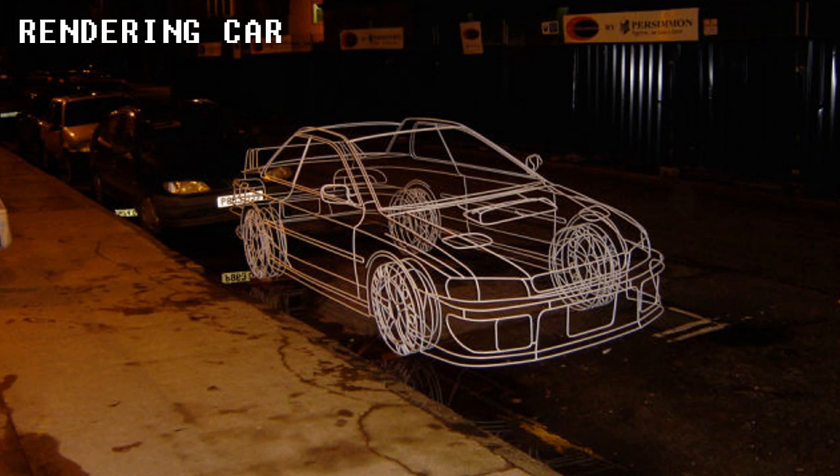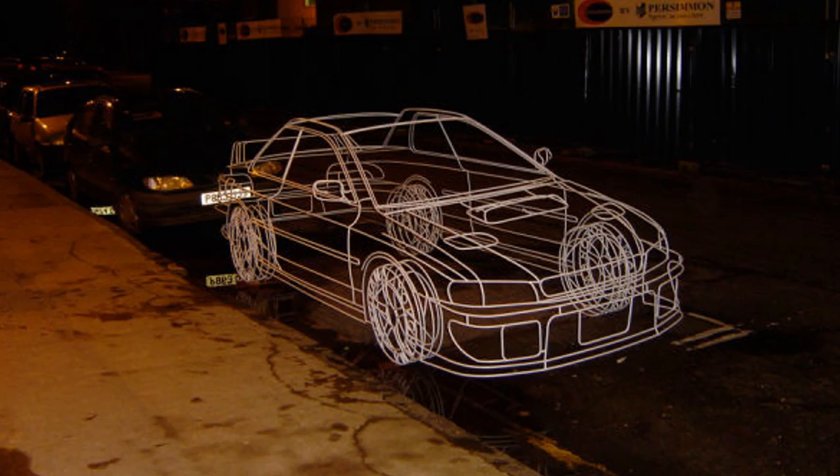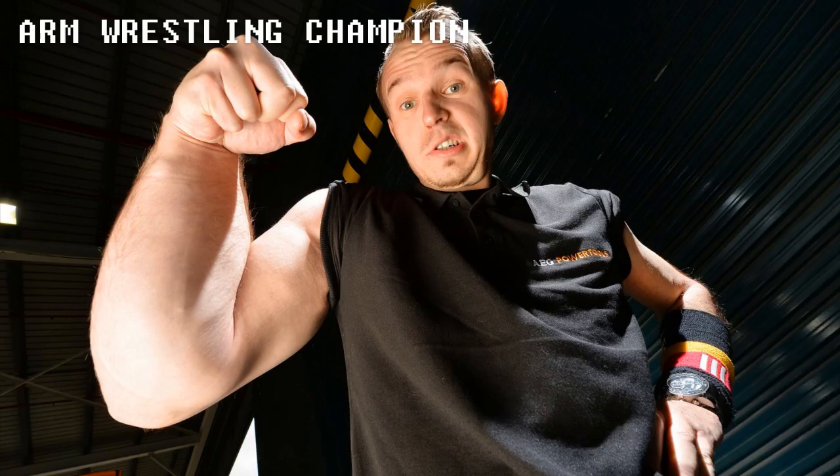Rendering Car. At first glance, this looks like something pulled right out of a video game, but this is actually work done by wire sculptor artist Benedict Radcliffe, who placed his work on a regular street, giving it the illusion that it's not real.